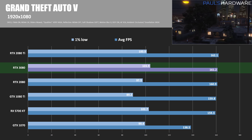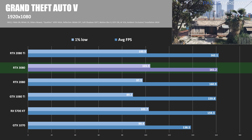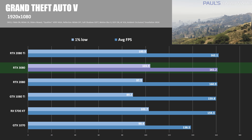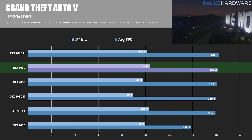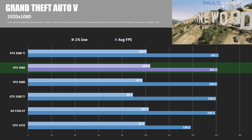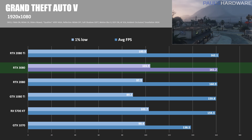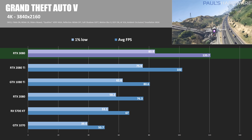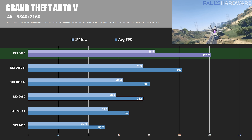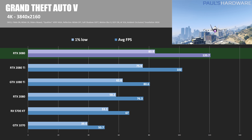GTA 5 is our final DirectX 11 title. We can't seem to quit GTA 5, but it is very consistent for DirectX 11 testing and it is still a popular game. At 1080p, we are CPU capped yet again, although the RTX 3080 does win the 1% low competition here with 103.9 FPS. At 4K, things break apart a little bit: the 3080 is 18% faster than the 2080 Ti, while the 2080 is about 37% slower than the 3080.